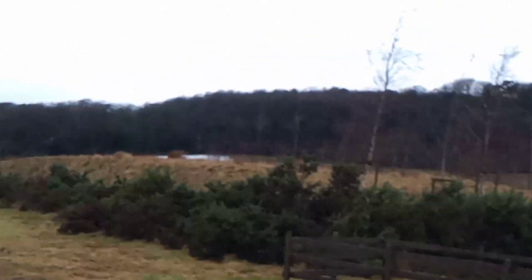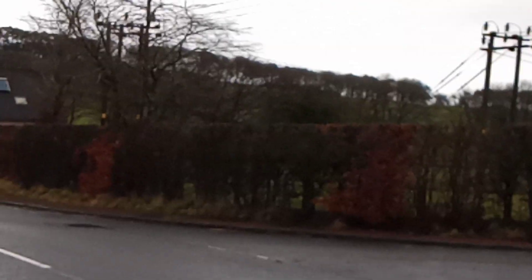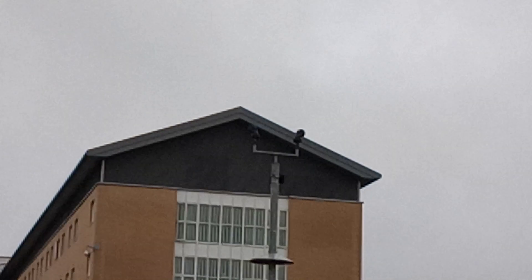It looks quite a rough place to be honest, just in the middle of nowhere. I wonder if there's anywhere you can actually see the wings — I think you can, round about here. I think that's one of the cell blocks there, quite big to be honest. Let's cross the road and see if we get a better view. Yeah, you can actually see the cell blocks there — quite unique actually.